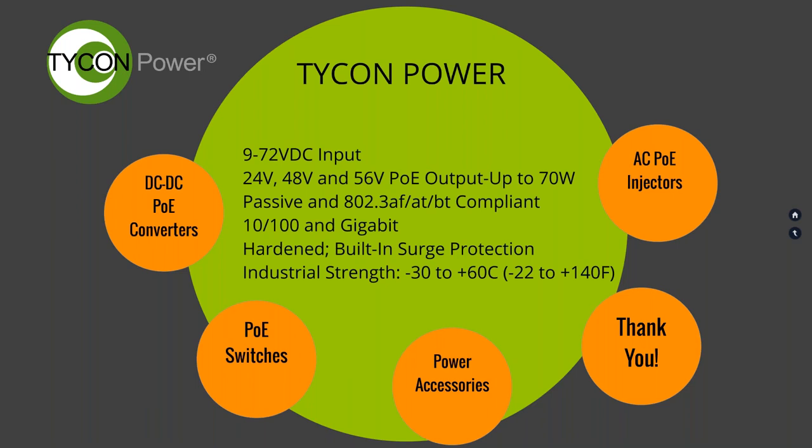We deal with low-voltage equipment — nine to 72 volts input — and offer 24, 48, and 56-volt POE output. Most of our DC converters are up to 70 watts, with some 100-watt devices. We offer passive and 802.3 AF, AT, and BT compliant options. All of our units have built-in surge protection and industrial-temperature ratings.